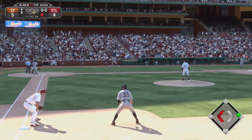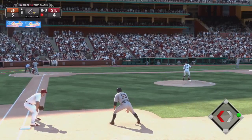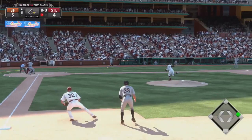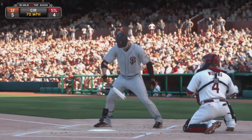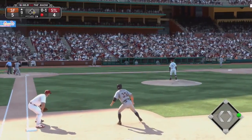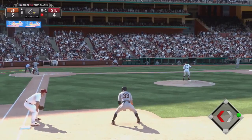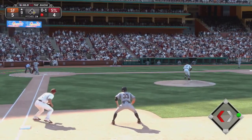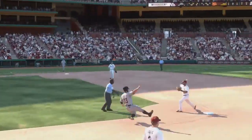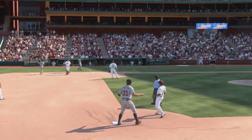A runner at first now with one away, and standing in is the center fielder Gregor Blanco. Big hole on the right side — here's the circle change, a dandy that time as he jumps ahead with strike one. Now a swing and a sharp ground ball toward the hole. The relay not in time as he beats the throw by a step.